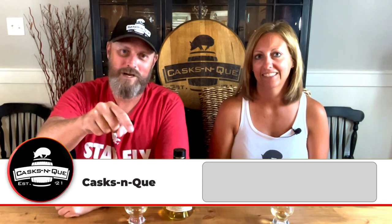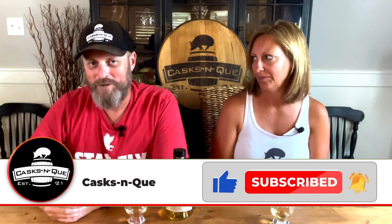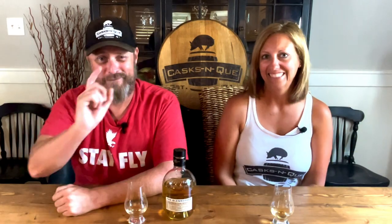I noticed you're wearing a Cask and Q tank top — it's 104 degrees here in Arkansas, so ladies definitely need a tank. I'll put the link to those in the description box below. Miss Cask and Q, thanks for joining us today! If you like what we're doing at Cask and Q, be sure to like, subscribe, and smash that bell — it'll notify you anytime I upload new content. Thanks for sticking around, we'll see you next time.